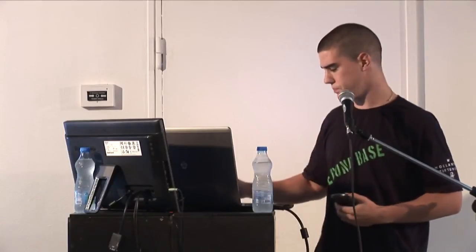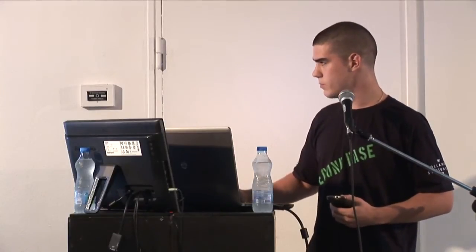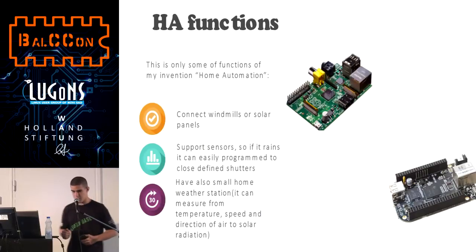My goal was to make a system like home automation that I live in. You can use Raspberry Pi Model B or BeagleBone Black. I have used Raspberry Pi because it's cheaper and it has done the job. The difference from my system versus others is that on my system you can connect windmills or solar panels, and I have also written Python scripts that read out all the data from a solar panel or windmill.